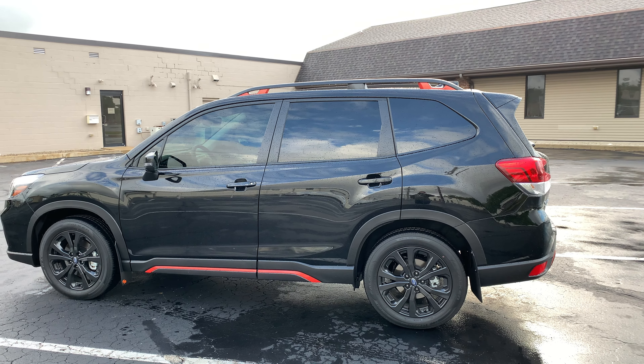I'm also potentially replacing the Subaru, Forester, and symmetrical all-wheel drive badges with black badges — definitely leaving the Sport badge though. The car doesn't come with cross bars or aero bars from the factory, even though it has roof rails, so I might add those. I'm also potentially getting an aluminum skid plate for the front engine cover. Other than that, I don't think I want to lift it.